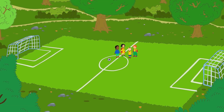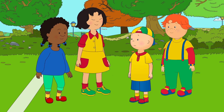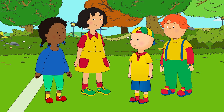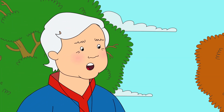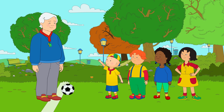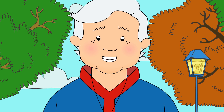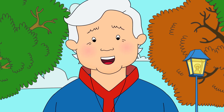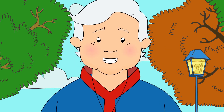Caillou and his friends were at the park. Caillou was very excited because today they were going to play soccer. Okay, everyone. Are we ready to play some soccer? We're ready, Grandpa! Are you going to be on our team? No, I'm going to be the referee. It's my job to make sure everyone plays by the rules and has fun.